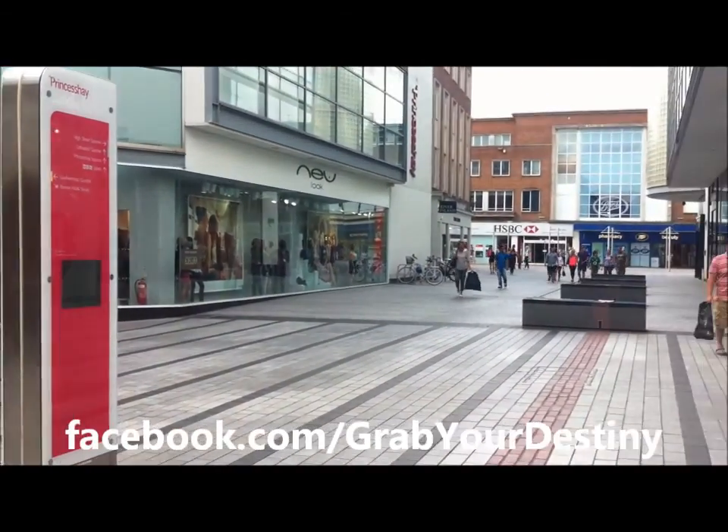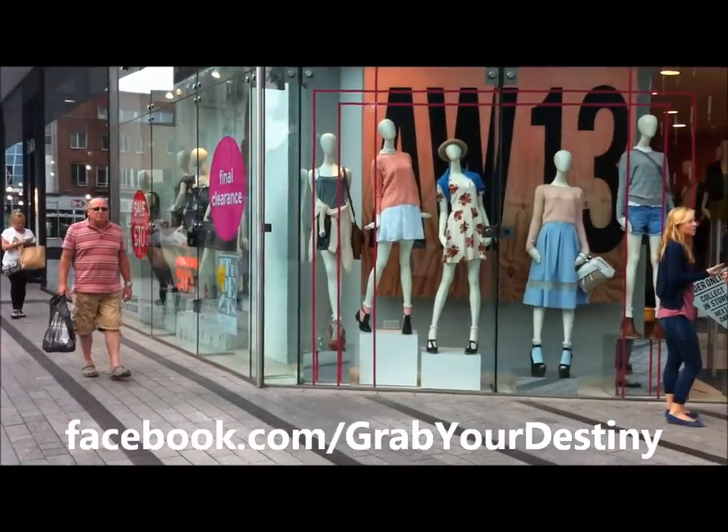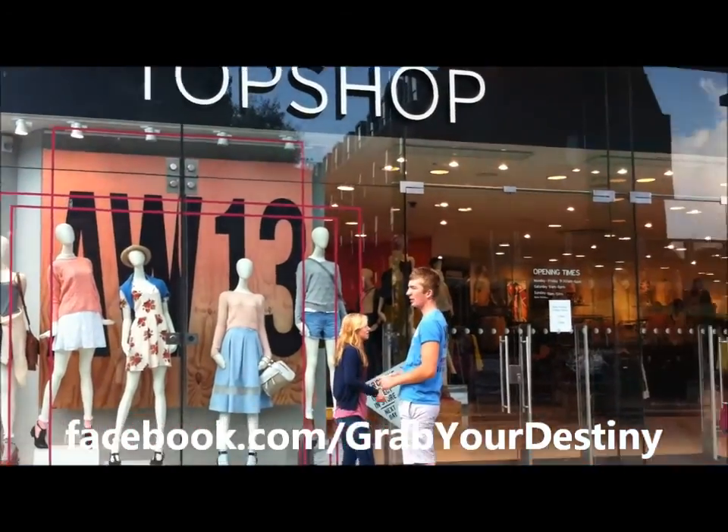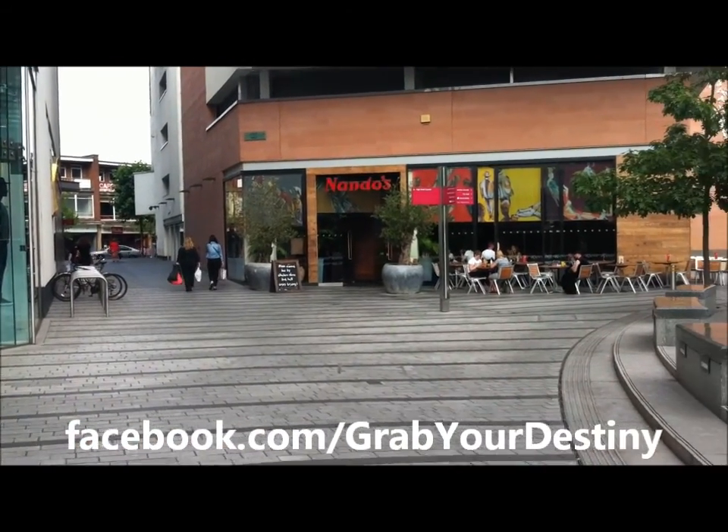Right down there is the high street, and if you pan around, still more shops — the normal sort of shops you'd find in any high street, and of course a cheeky Nandos.